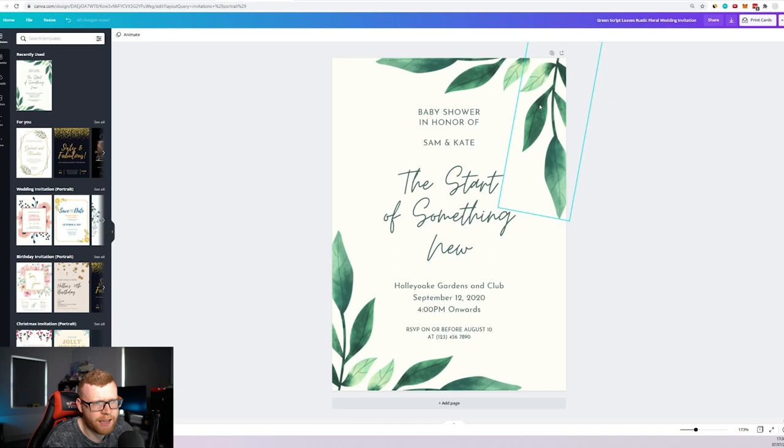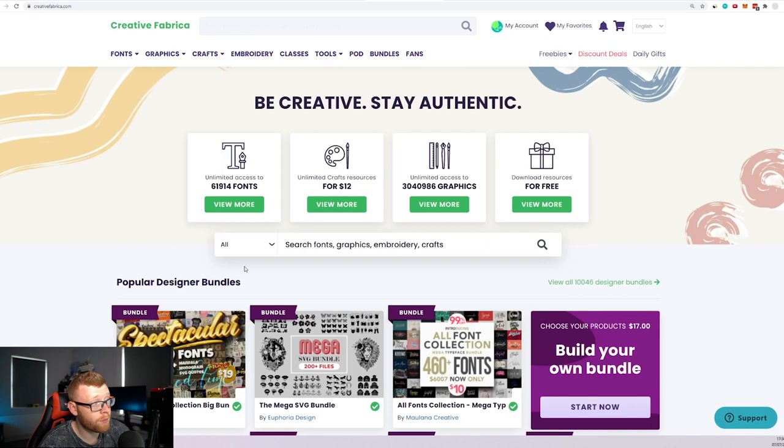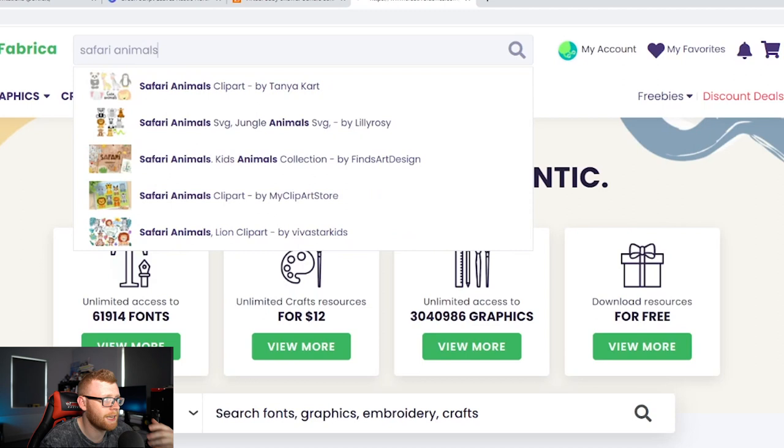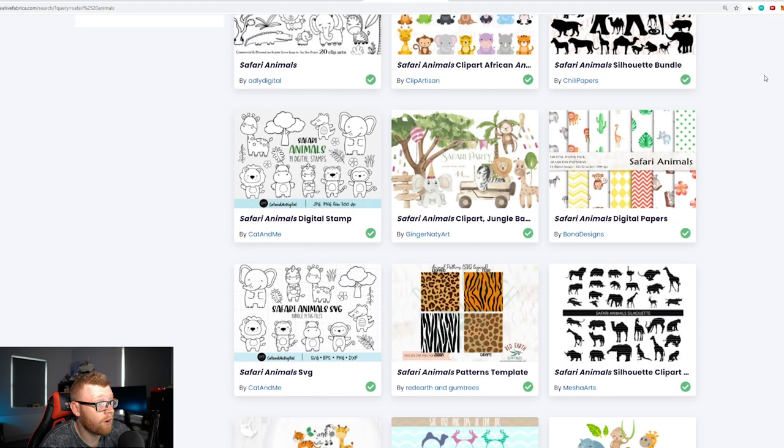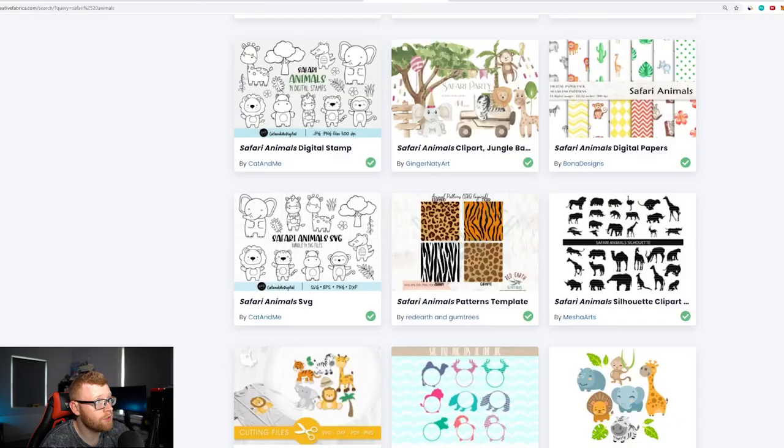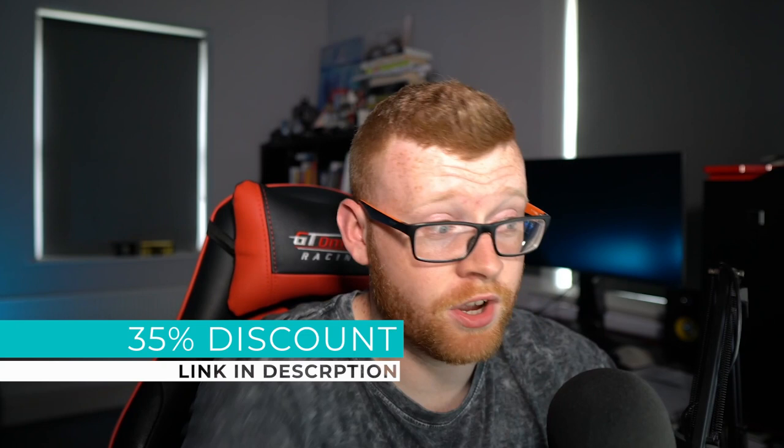We could sell this as-is on Etsy, but you want to stand out from the crowd. So I'd head over to Creative Fabrica — one of my favorite resources — and search for 'safari animals' to find some nice animal drawings that blend with the style we're going for. These watercolor-style ones look quite cool and I think they fit in well. Let's download those and see what they look like.